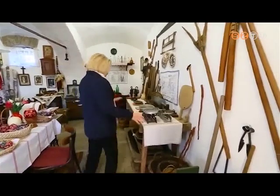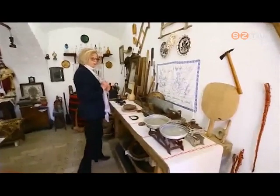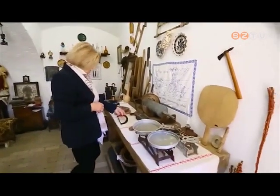Télen disznót öltek — ez itt a bontóasztal, hurkát töltöttek; egy 150 éves hurkatöltő látható. Mérleg, fokos, amivel a Rákóczi-szabadságharcban harcoltak, és itt egy kángyel is van.